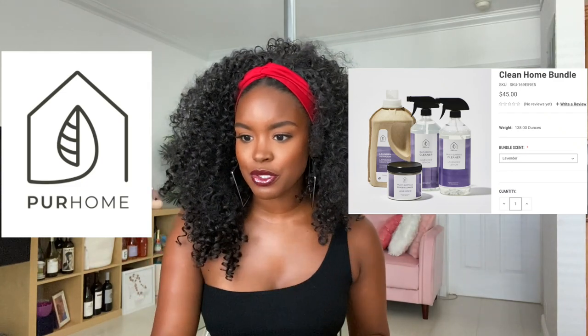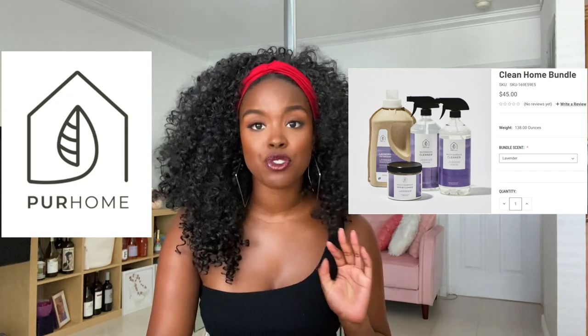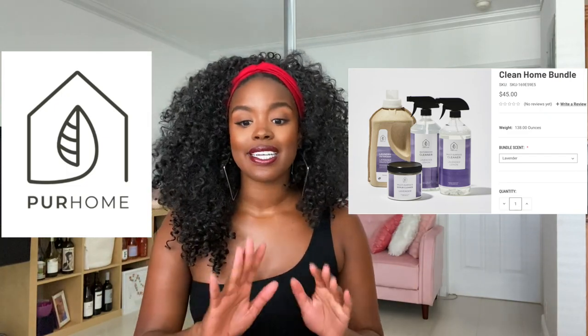For this bundle you can choose lavender, citrus, free and clear, rosemary, citrus, or mint, and you get the whole bundle for $45. Yes, you can get all of this stuff for way less at Walmart or Target with those typical brands, but here you're supporting a Black-owned business and really focusing on good-for-the-home, good-for-the-body ingredients. I think it's well worth it.